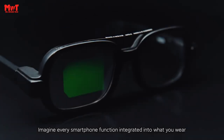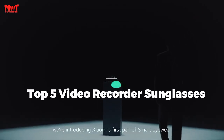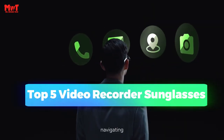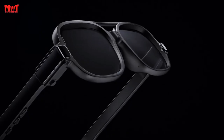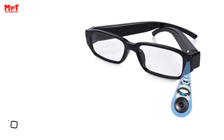Are you looking for the best video recorder sunglasses? This video is for you. We have listed the top 5 video recorder sunglasses and their key features, plus the things you need to consider to help you choose the best one for you. Links to all products are mentioned in the description below. Let's get started at number 5.